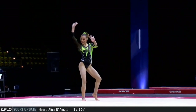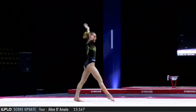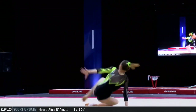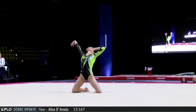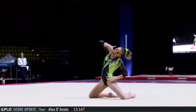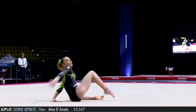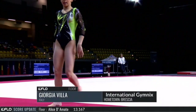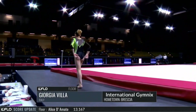Finishes it up with a clean double tuck. She did a really great job on her landings. Gorgeous wide turn. Awesome routine there for Giorgia Villa, anchoring Italy on floor.